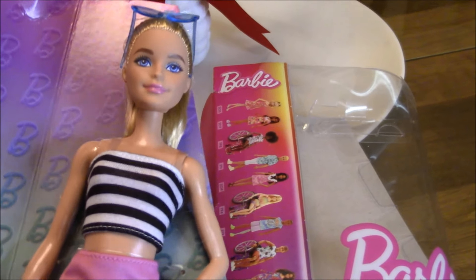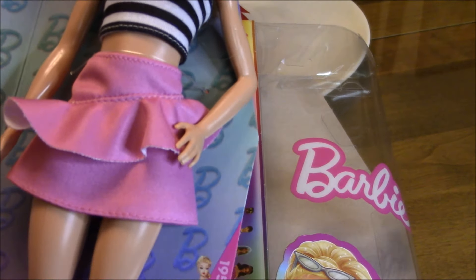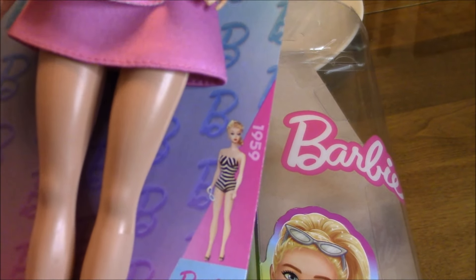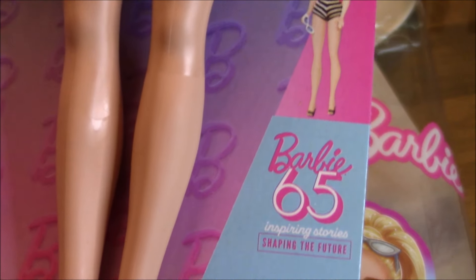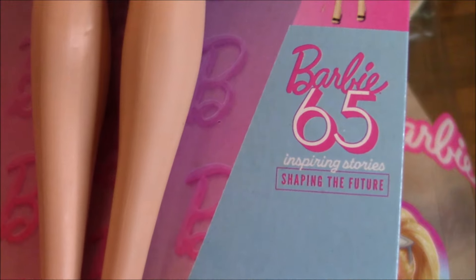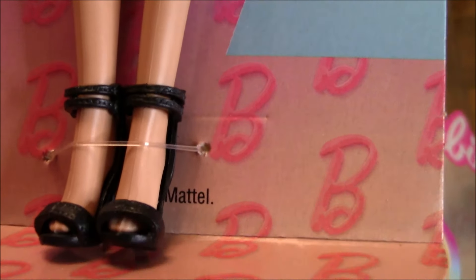Here's Barbie 213 out of the box. She looks more beautiful out of the box than inside, without the reflection from the plastic that covers the front. There are three points that tie her to the backing board: one at the head, another at the waist, and the third at her ankles.